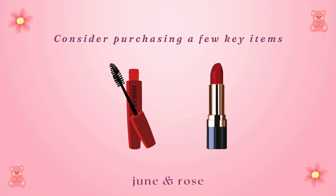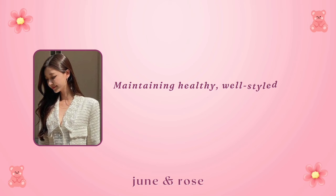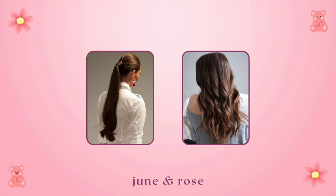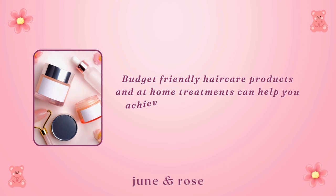Hair. Maintaining healthy, well-styled hair contributes significantly to your overall appearance. Regular trims can keep your hair looking polished. Simple styles like sleek ponytails or loose waves can add an air of sophistication. Budget-friendly hair care products and at-home treatments can help you achieve a luxurious look without spending a fortune at the salon.